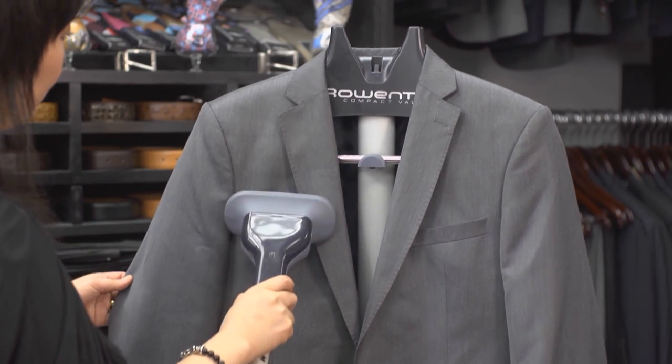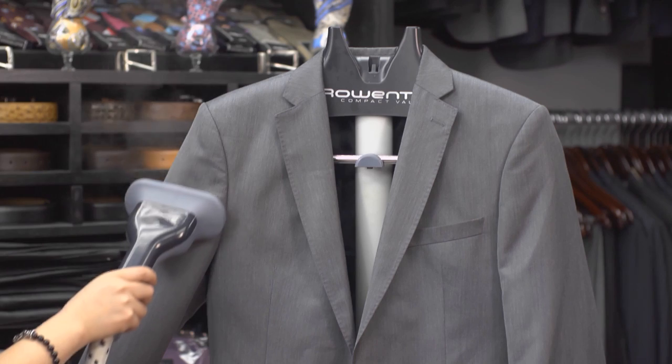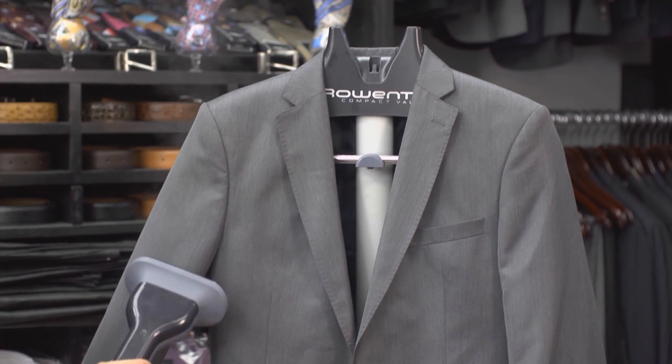Steaming is also effective as it opens up the fibers where the odors are trapped. Hang it near your shower with the bathroom door shut for maximum steam, or better, use a garment steamer if you have one.